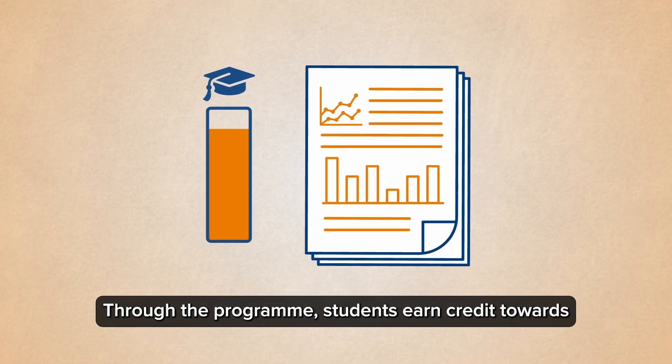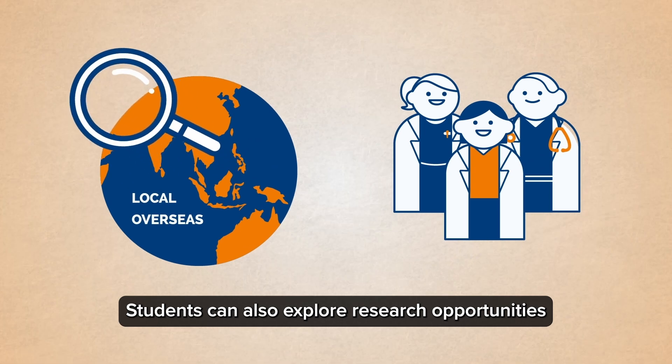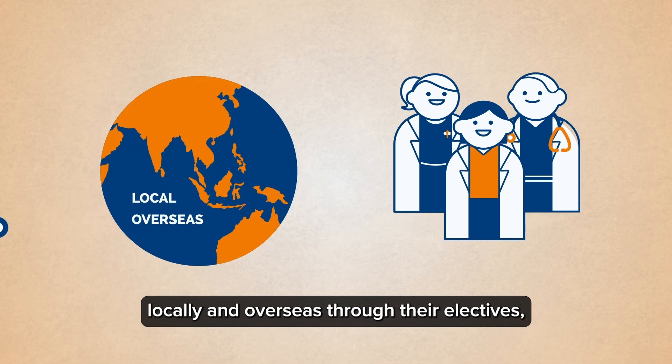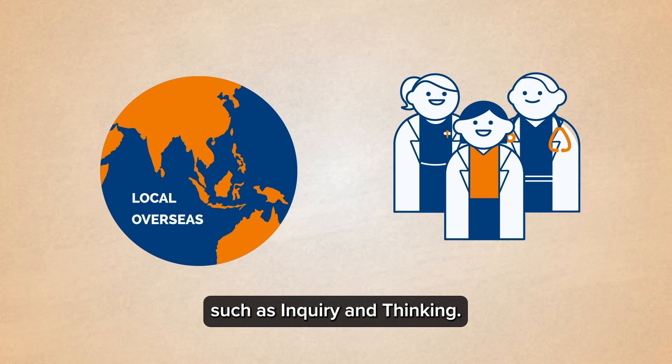Through the programme, students earn credit towards their degree and outstanding projects are eligible for recognition. Students can also explore research opportunities locally and overseas through their electives, as well as receive further research training and support through pathway programmes such as Inquiry and Thinking.